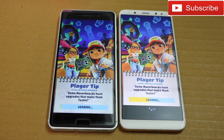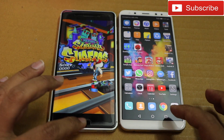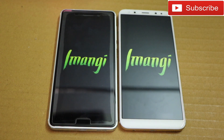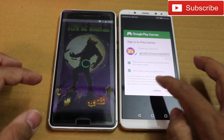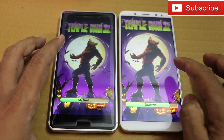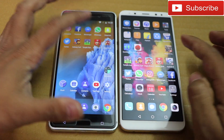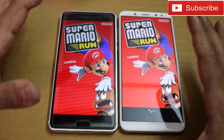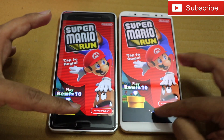We have a clear winner here — the Honor 9i is way faster than Nokia 6 at opening Subway Surfer. Now opening Temple Run 2 — again Honor 9i comes first. Opening Mario — you can also fit the game to fill the whole display on the Honor 9i's larger screen, so there's no issue using the full display. Honor 9i was faster here as well.